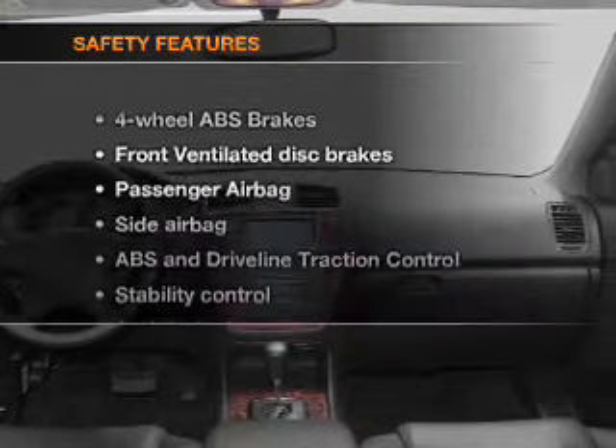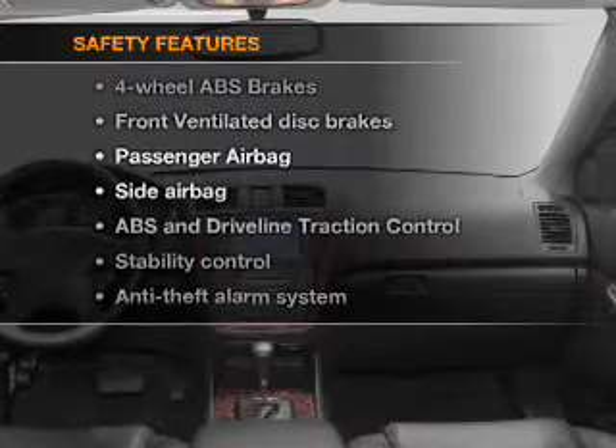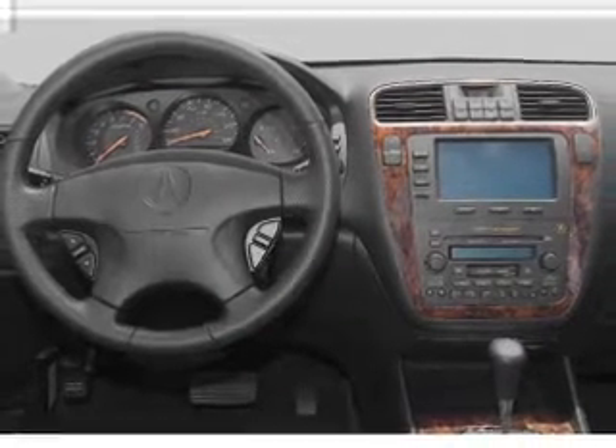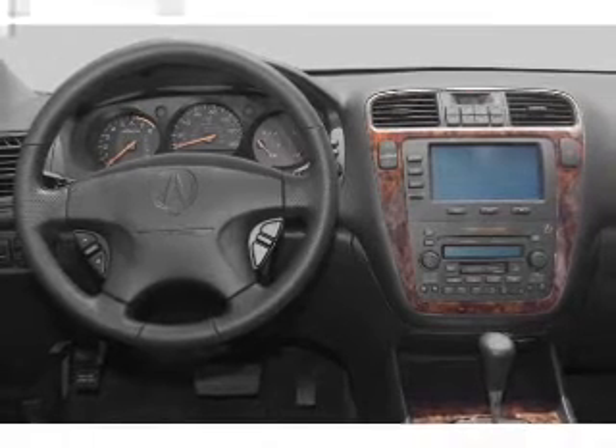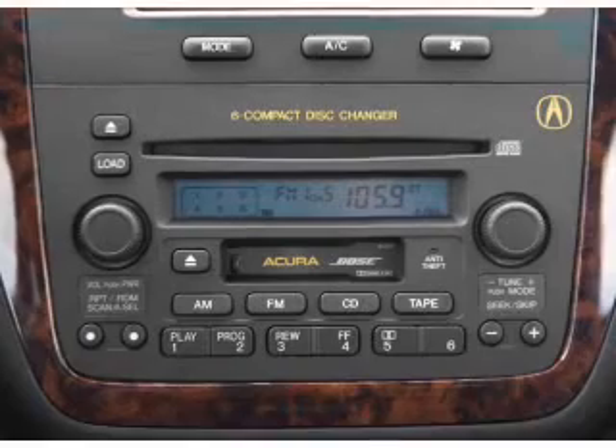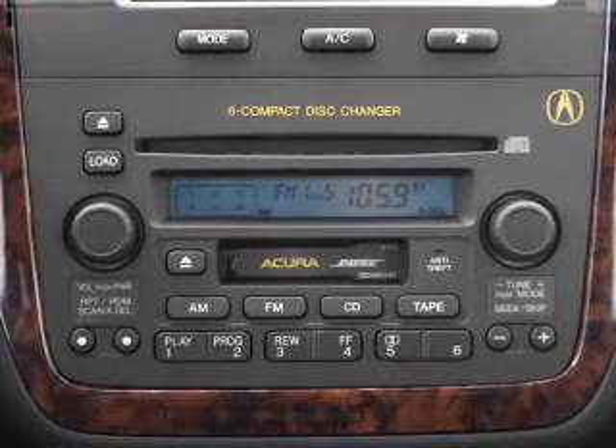If safety is a high priority, rest assured knowing that these top safety components are included: front ventilated disc brakes, passenger airbag, side airbag, stability control. Our website offers more information on all of our vehicles. Call us today to start test driving.